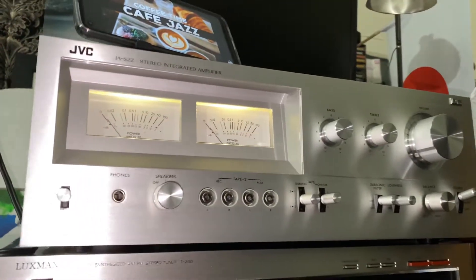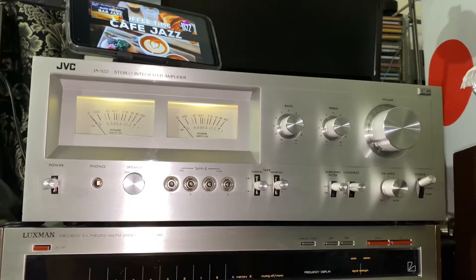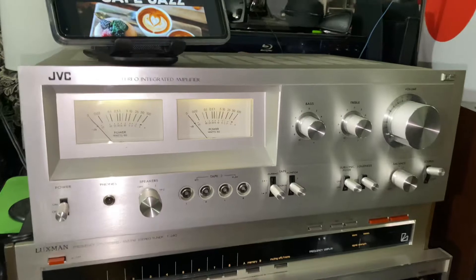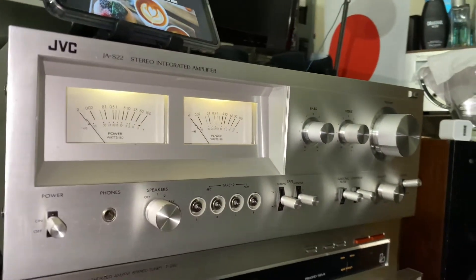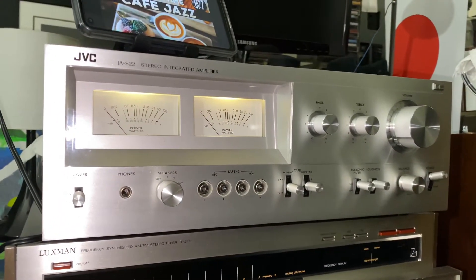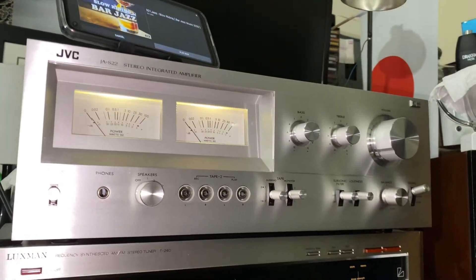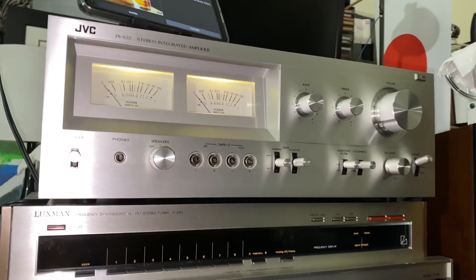Very nice JVC integrated amplifier, made in Japan. So guys, another video here from the company called JVC. Thanks for watching and I will see you guys in the next video — for now I say bye bye.